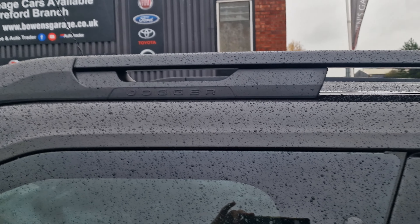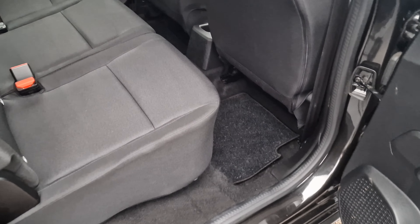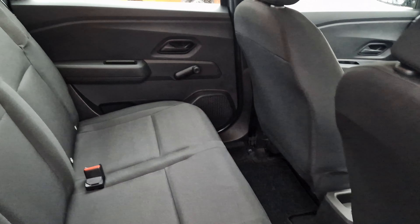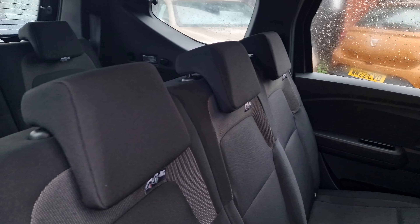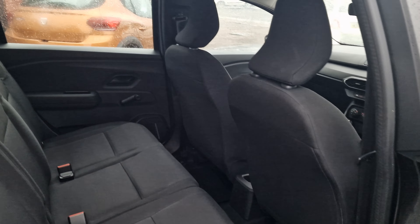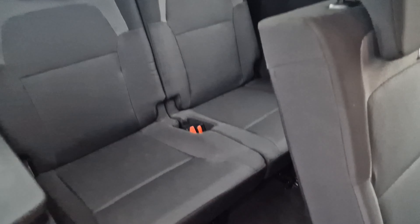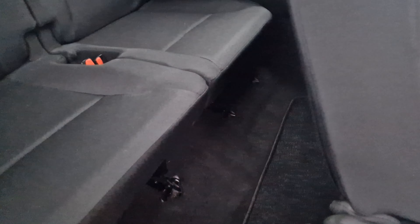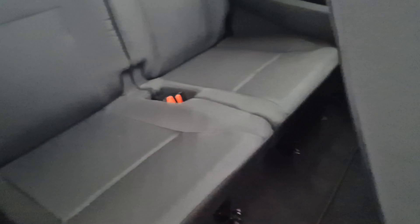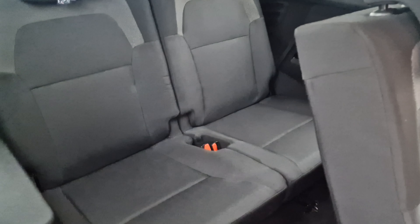Obviously you've got the roof bars on the top. And then into the first row of seats — three seats in the back here, three proper headrests, obviously ISOFIX for the child seats, and it's got its carpet mats. Loads of space, and then these seats come forward to give you another couple of seats at the back. There's a decent amount of leg room even on those rear seats, so it is a comfortable 7-seater without being too enormous.